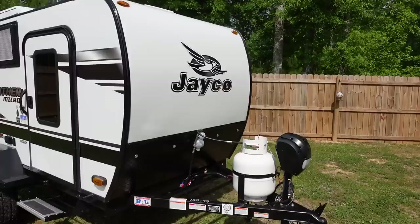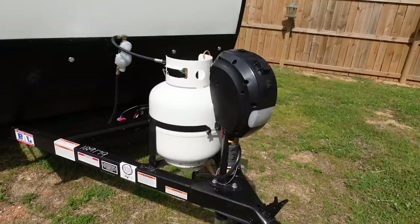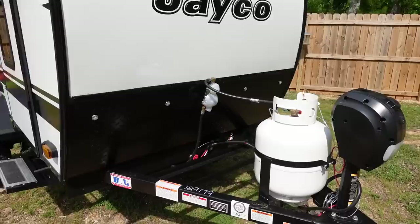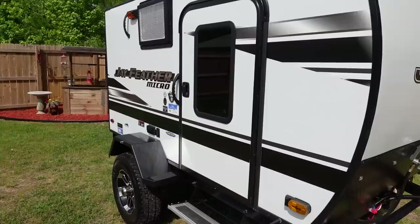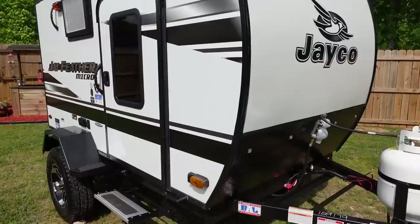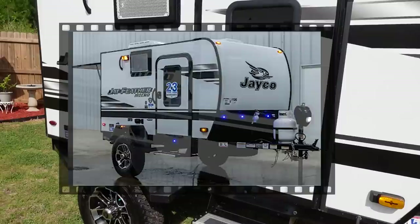So this is the J Feather Micro 12 SRK by Jayco. Starting at the front: it comes factory with an electric tongue, so you don't have to crank it up — it's got a push button and a little light on the front. The front is steel but the rest of the camper is a full aluminum frame. It's also got these really cool blue LED lights.